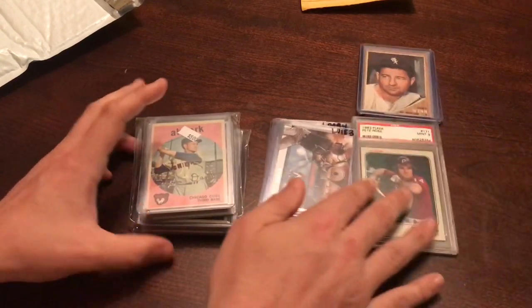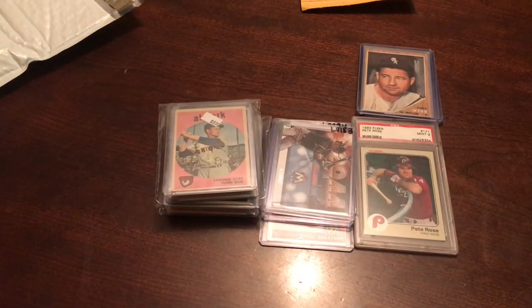Anyway, that was my mail day for today — some cool stuff, some vintage stuff. I hope you all enjoyed. Have a wonderful rest of your day.